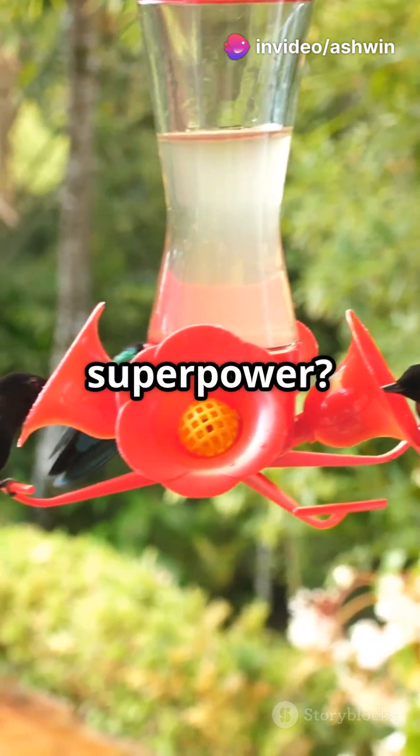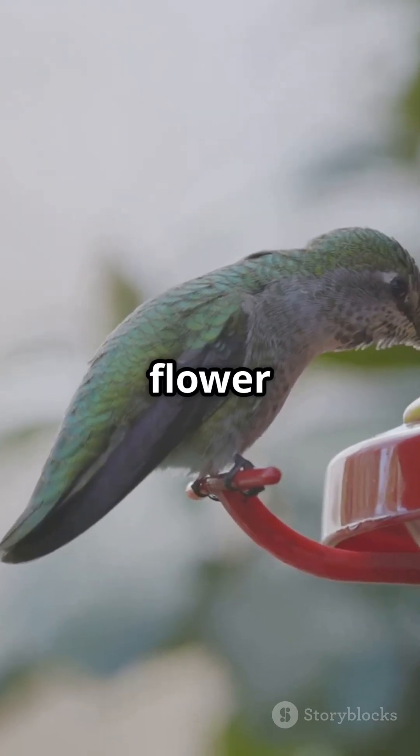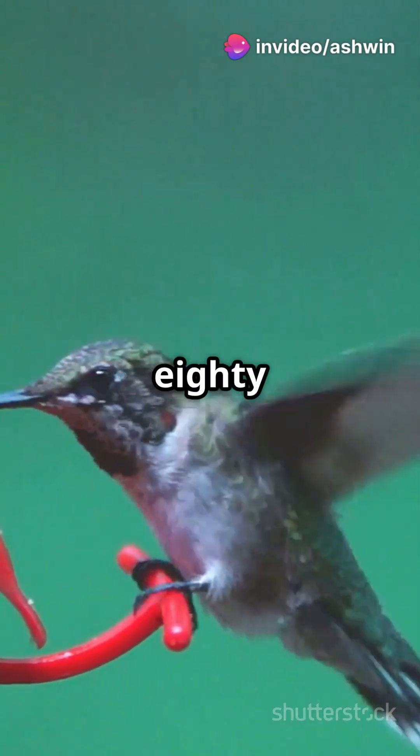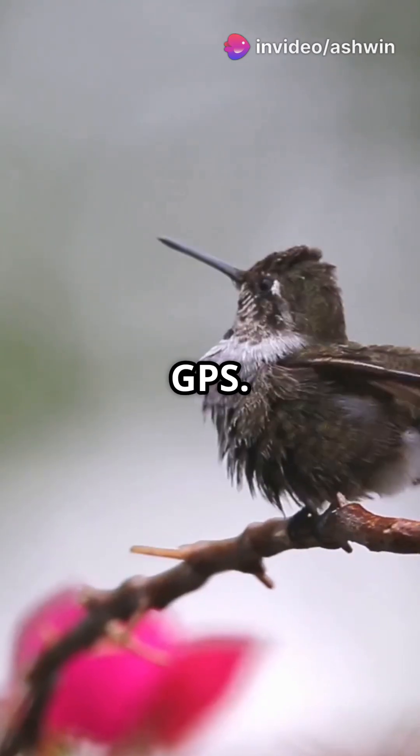But why evolve this superpower? To sip nectar like a pro? Imagine backing out of a flower without bumping into petals — hummingbirds do it daily. Their ball-and-socket wing joints, like your shoulder, let them rotate 180 degrees, while their brains process spatial maps faster than a GPS.